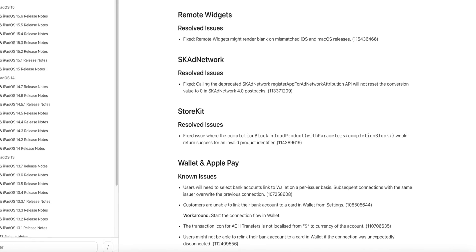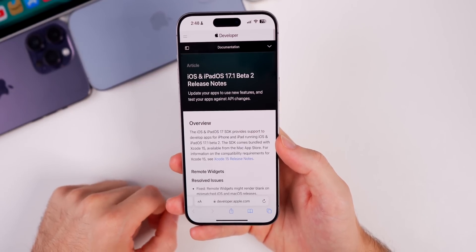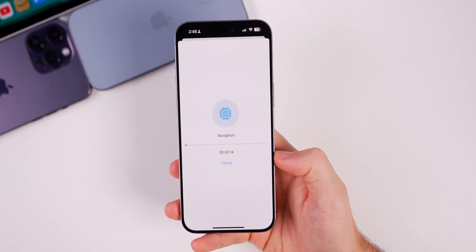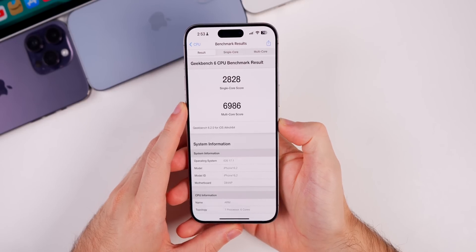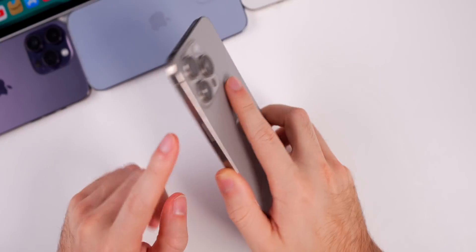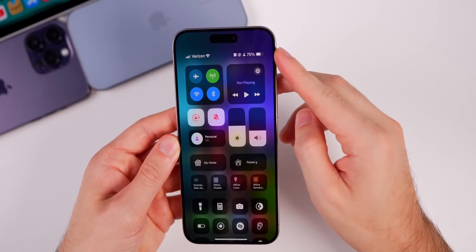Looking at the release notes for beta 2, there are a few resolved issues related to Remote widgets, SKAdNetwork, and StoreKit. Known issues include Wallet, Apple Pay, and WidgetKit — not a lot in the release notes overall. As for performance, it feels great, pretty much like beta 1. The Geekbench score came in at 2828 on single-core and 6986 on multi-core — my first Geekbench run on the 15 Pro Max, so I'll use these as a baseline.